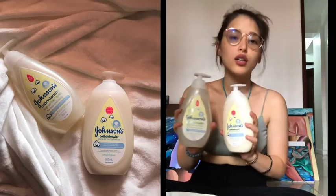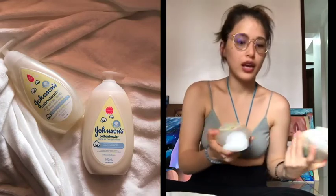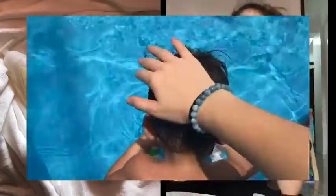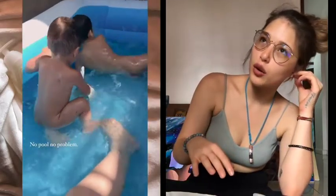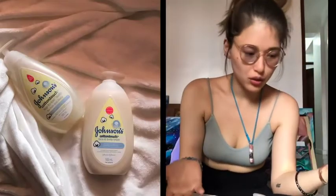We've stuck to Johnson's Cotton Touch Bath and Lotion. Something you guys already know about me is that giving my babies their bath is one of my favorite things to do — it's one of my favorite bonding moments, because not only are we bonding together while cleaning their bodies, I get to bond with them through touch.